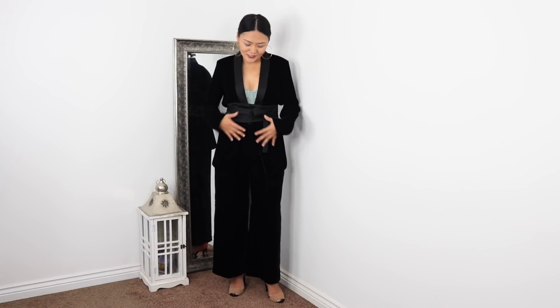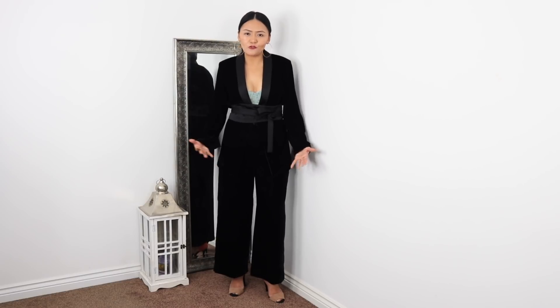For the next outfit I've included this black velvet suit, and what I really like about it is the waistband, which is a really nice addition. I'm wearing it with a green corset and white wide-leg trousers. I really like wide-leg trousers. If you're going to a party you can dress up like this, or if you want to break away from wearing dresses.